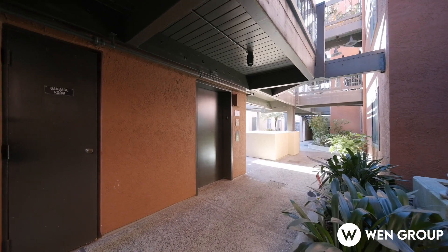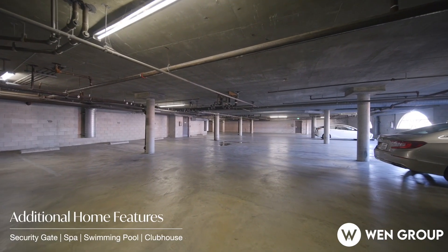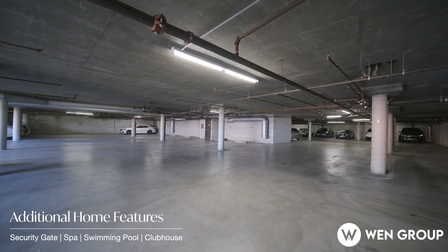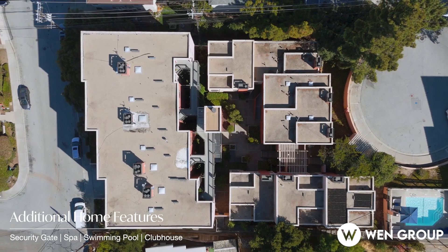Additional highlights include two assigned parking spaces in a secured garage, extra individual storage space, and low HOA fees. The community offers resort-style amenities like a courtyard, pool, clubhouse, and more.